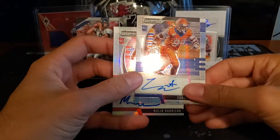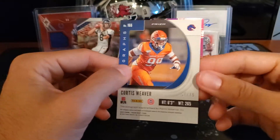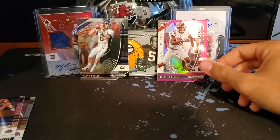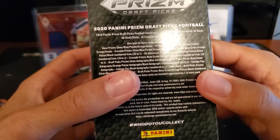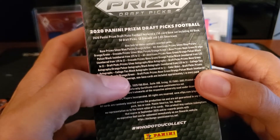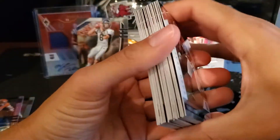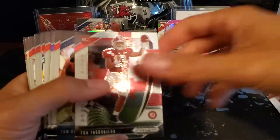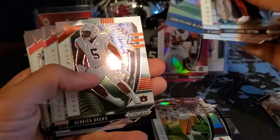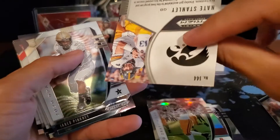So there are two autographs — Malik Harrison out of Ohio State, and Curtis Weaver out of Boise State numbered out of 75. Not bad. And of course we got our boy Brian Edwards purple parallel. Most of the rookies: Terrell Lewis, Darius Sladen, Tua, Tom Brady, JK Dobbins, Justin Jefferson, Michael Pittman, DeAndre Swift, McCaffrey, Derek Brown, CD Lamb, Sam Darnold. Nate Stanley orange parallel — not numbered but a nice card. JK Dobbins blue prism. Isaiah Simmons, Justin Jefferson, LaVisca Chenault.